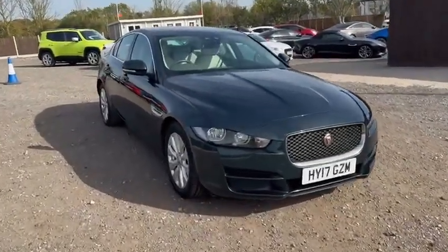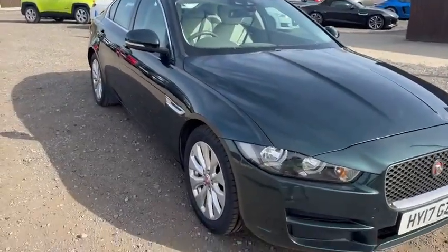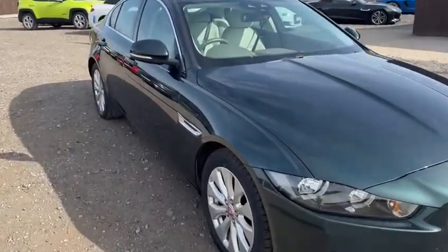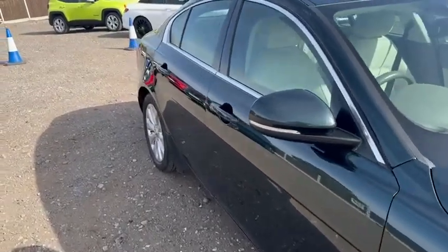This Jaguar XE presents in very good cosmetic condition overall. You'll notice there are no obvious dents, dings or scratches along the driver's side at all. All four alloy wheels are totally unmarked — they have just been fully refurbished. There's tread remaining on all tyres.